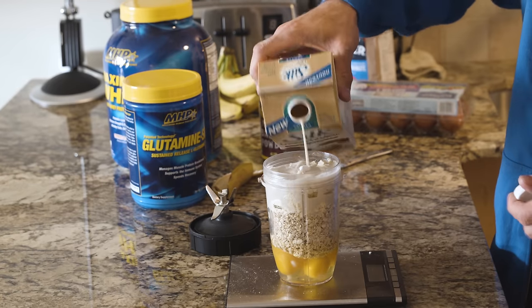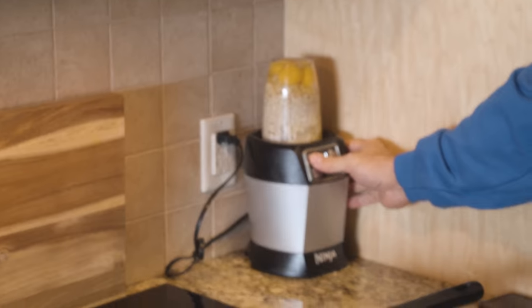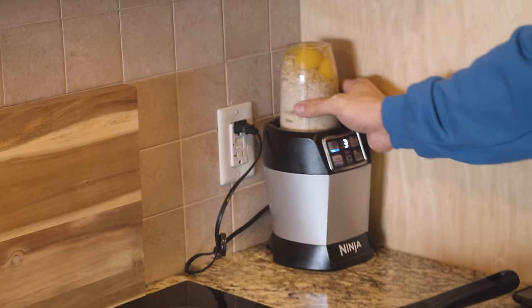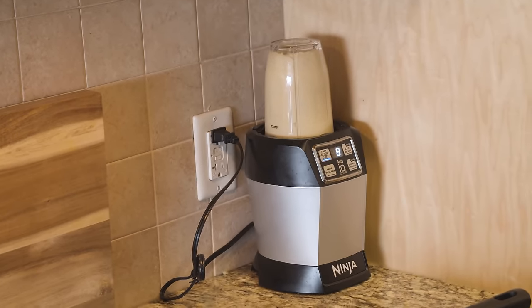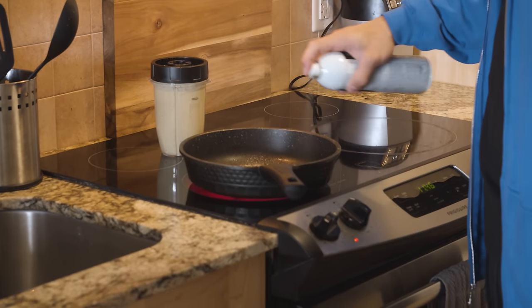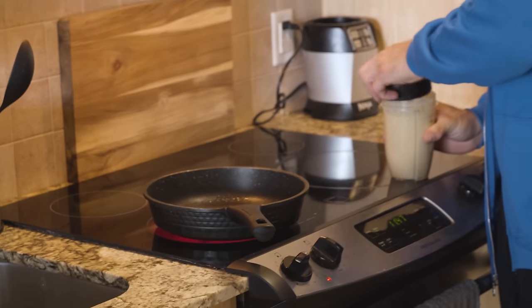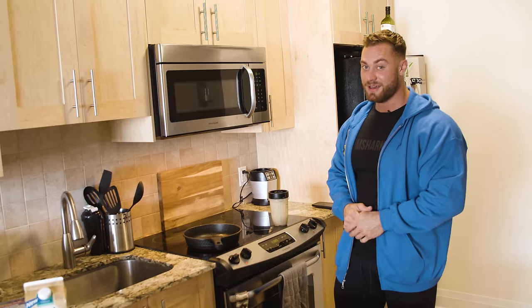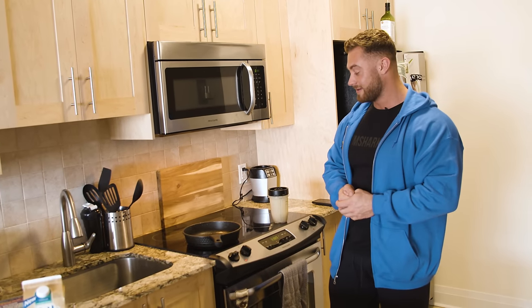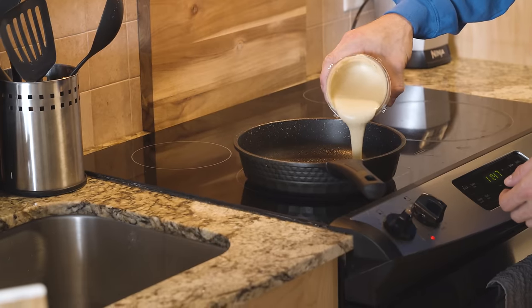The last thing I add is some cashew milk or almond milk — I use unsweetened vanilla — and this just helps it mix. I put that in on top so when I blend it, everything comes together. This is my go-to breakfast because I honestly hate oatmeal. I know it's a great carb to eat in the morning — a very slow-digesting carb — but I just hate eating it plain, so my trade-off was to make pancakes and make them actually taste good.